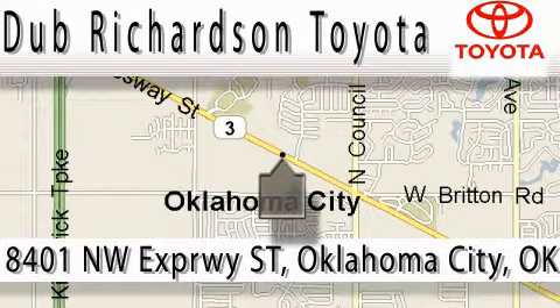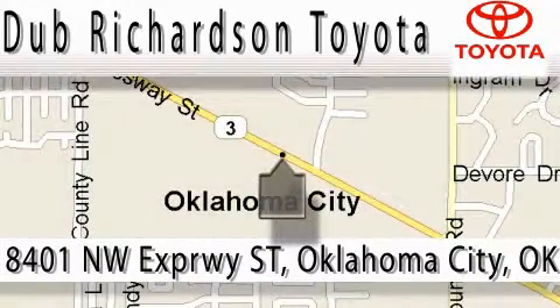At Dubb Richardson, you're guaranteed an excellent experience every time, and reliability is just the Dubb Richardson way of doing business. Come experience the Dubb Richardson Toyota difference today. We're conveniently located at 8401 Northwest Expressway Street.